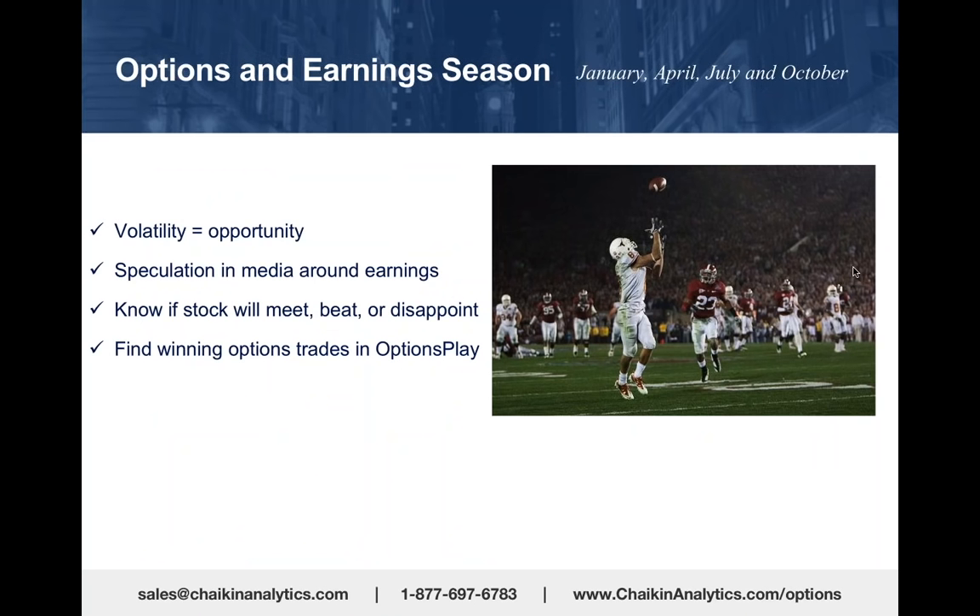The real power of Chaikin Analytics is during earnings season, when you can combine options ideas with earnings reports. Earnings season is typically every three months—